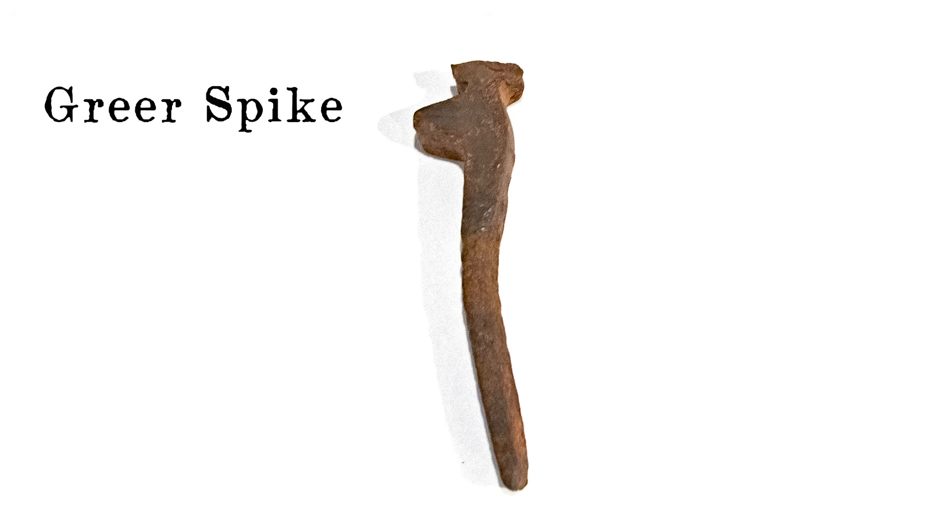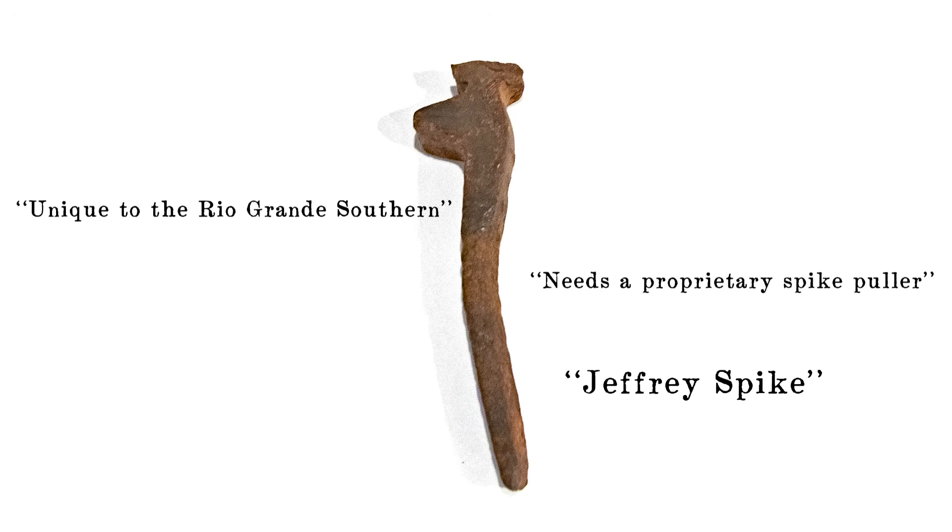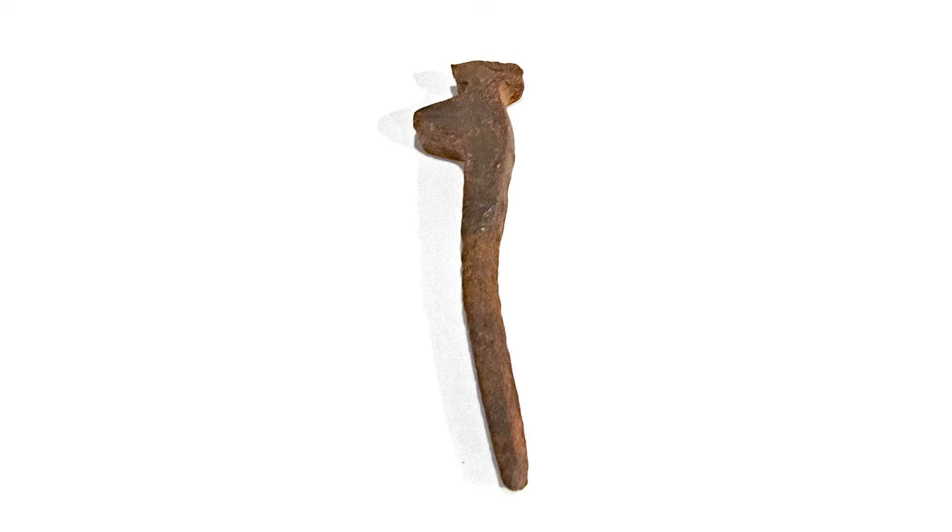This is a Greer Spike. Never in the history of the world has a simple metal fastener accumulated so much myth. If you like Colorado narrow gauge, you might know it as a Jeffrey Spike. Tall tales about its invention and use have pervaded its history. In reality, the story of the Greer Spike is rather simple, but it is an example of 19th century scientific enthusiasm within railroading.